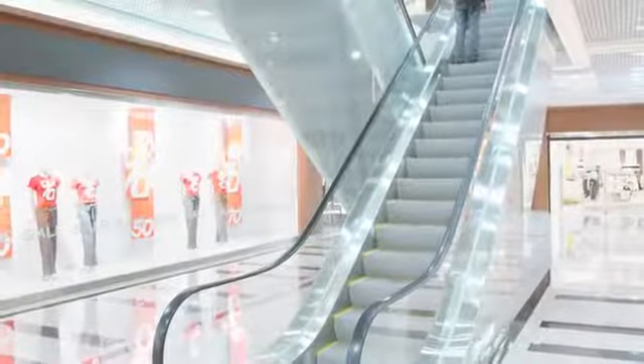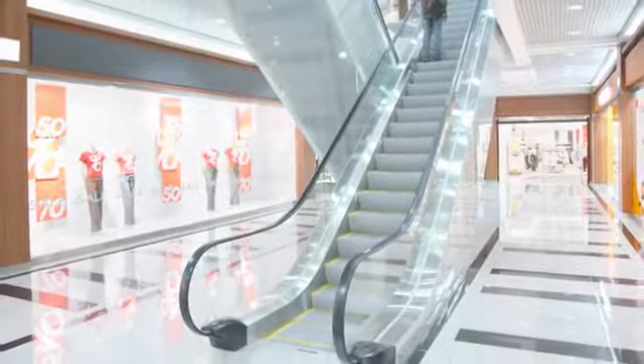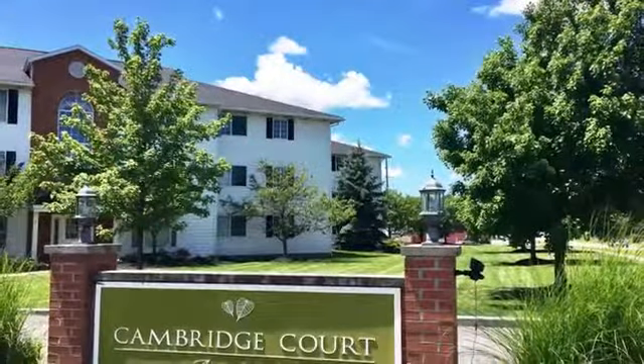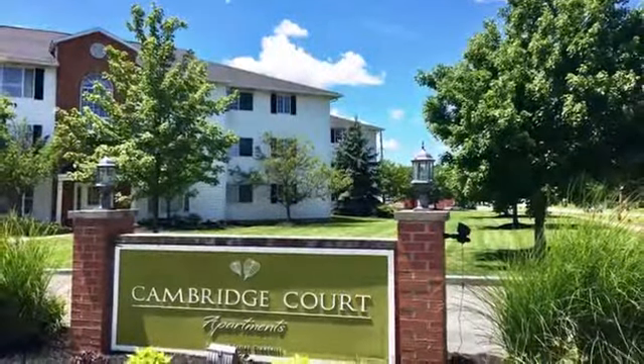You also have a variety of retail, dining, and entertainment options just minutes from your door. Coming home to Cambridge Court Apartments has never been better. Call or visit us today for more information.